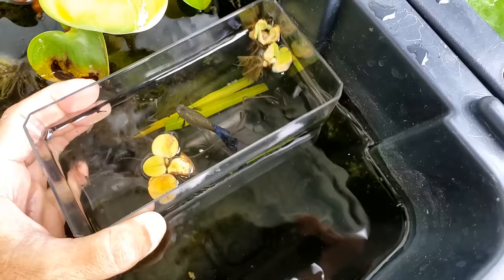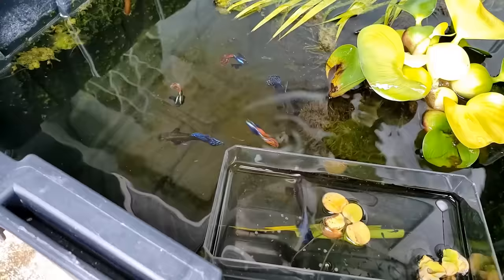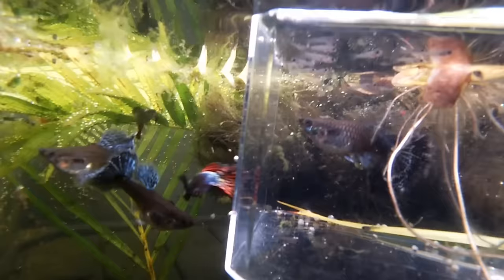I think the female finished doing her job — she did a great job. Now I'm going to get her acclimated back in the breeding tub. As soon as I put the container in the water, the other guppies are really curious and swim up to the container to see what's going on. There she is in the container with her babies, and everybody's coming to check her out.